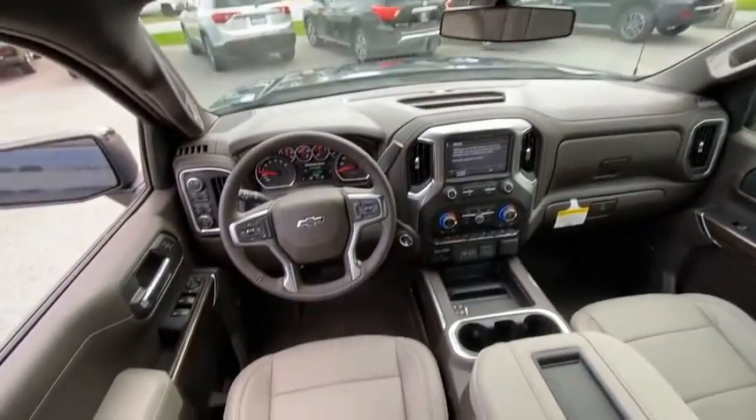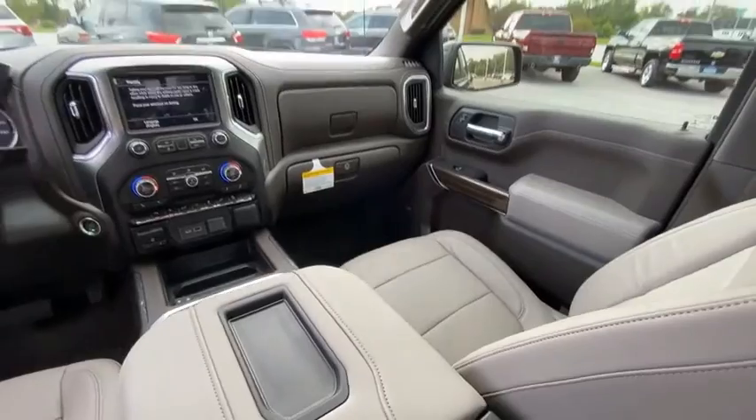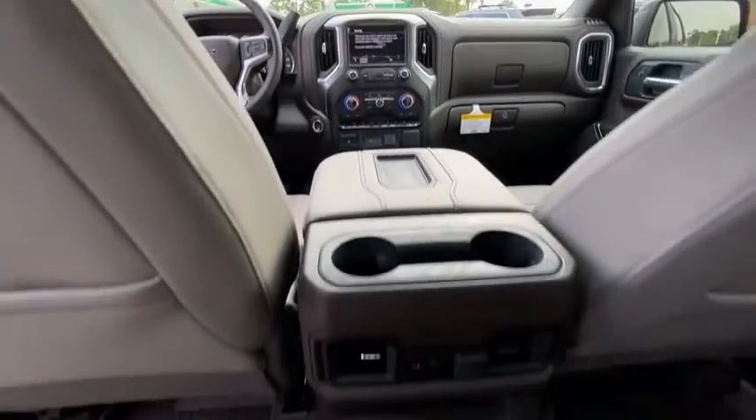front-wheel independent suspension. If affordable style and reliability are what you're looking for, this vehicle couldn't be more perfect. Drive it today.